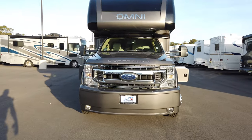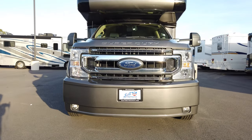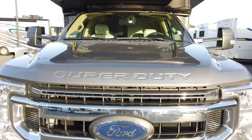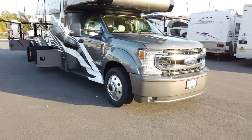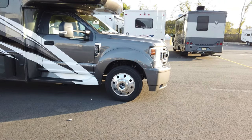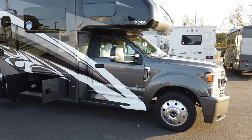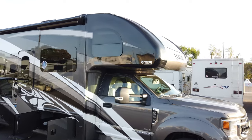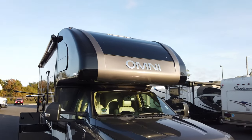Up front you have an upgraded bumper and fender package integrated with your fog lights, with the Ford bumper still underneath. You can see the redesigned front grille to maximize airflow into the turbocharger, and you have paint protection on the front nose and along several other areas. The Omni is built on 19.5-inch tires with aluminum wheels, which helps with rotation and eliminates road noise going up through the chassis. There's also a step-up into the cab with an entry light.